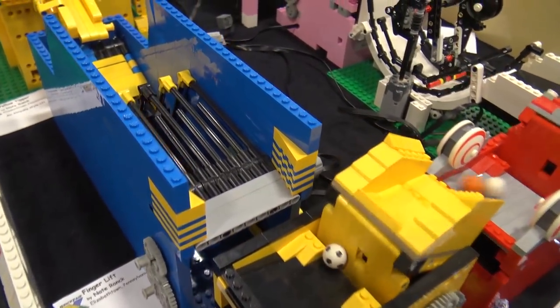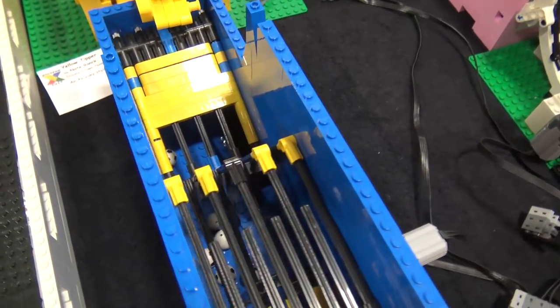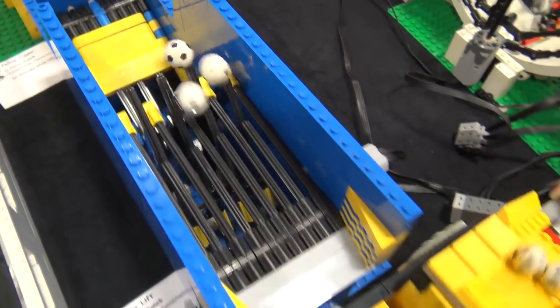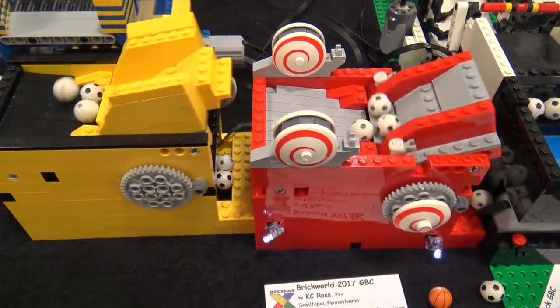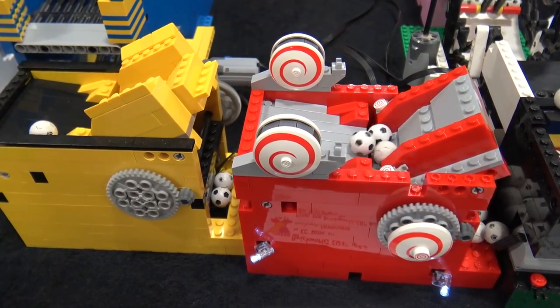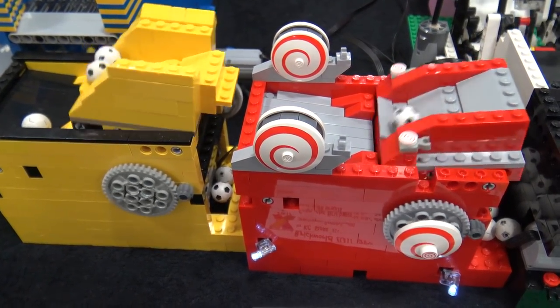The blue module is where all the balls get picked up and flipped over into the next module. From there we go into a couple of Brick World 2017 modules — one of them is yellow and the other is decorated with snails, and I think we know who might have made that.